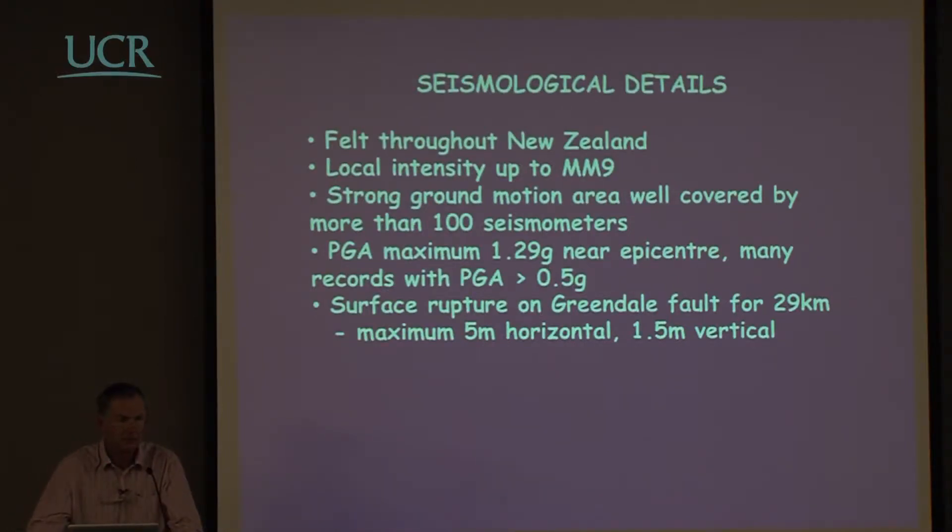Shaking was felt throughout New Zealand, with local intensity up to MM9. Strong ground motion was extremely well covered by more than 100 seismometers, so we have very good data. Near the epicentre, maximum acceleration was about 1.3 G, and many records had peak ground acceleration greater than 0.5 G. The designed PGA for the region was essentially 0.22 G. The ruptures occurred on a previously unknown fault — the Greendale fault — and the other three faults involved had also not been recognised.